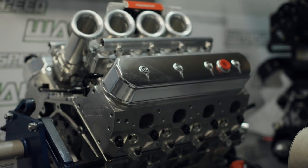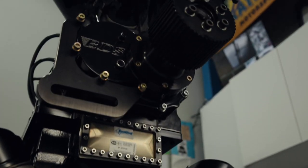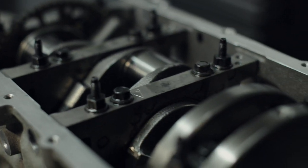A current VF hill climb slash circuit race car. And I said we only do LSs, but there's a big block in the background there — big blown big block for an event car. Current Super Ute engine and then a tough street car.